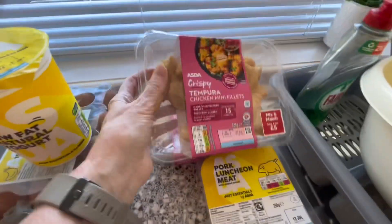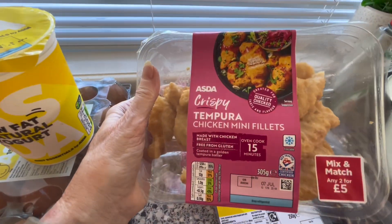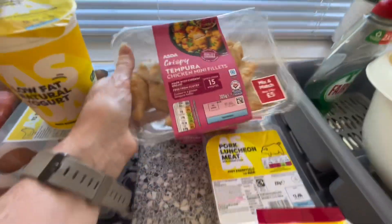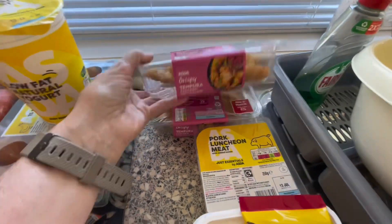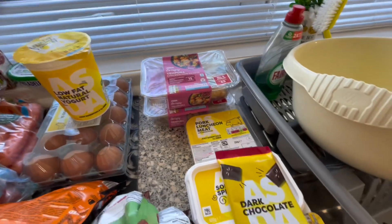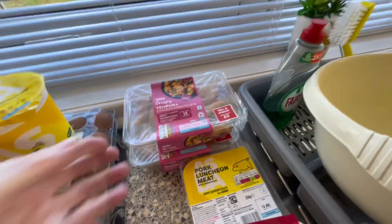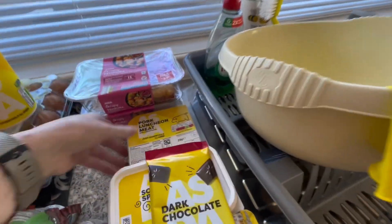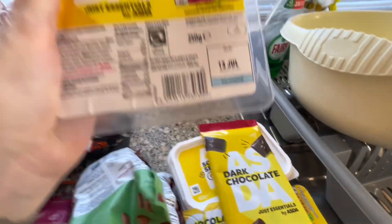Some of this Asda crispy tempura chicken mini fillets. These were two for five pounds — I could have got something else but I just thought I'd get them and stick them in the freezer. I've still got a bit of room; I might put one in the fridge and one in the freezer.